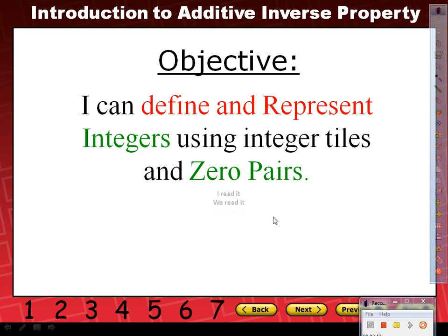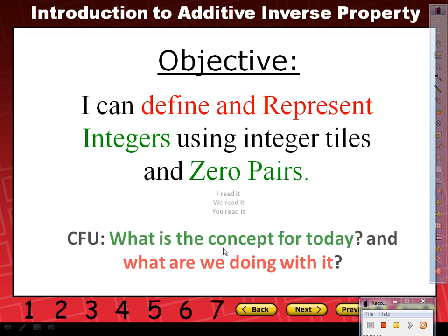So if I was to ask you these questions — what is the concept for today and what are we doing with it? Think about it. Turn to your neighbor and let them know what the concept for today is and what we're doing with it. I heard integers and zero pairs — those are the major concepts, major ideas, right?